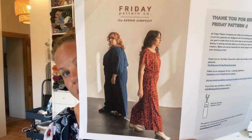The Friday Pattern Company Avenir Jumpsuit comes in extra small to a 7X, so that's a bust of 32, waist 24, hip of 34, going up to a bust of 60, waist 53, hip of 63.